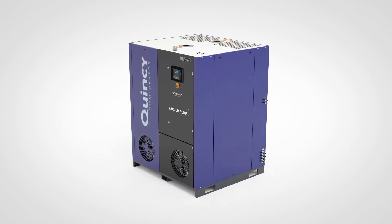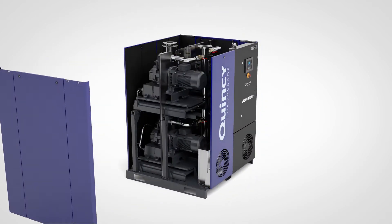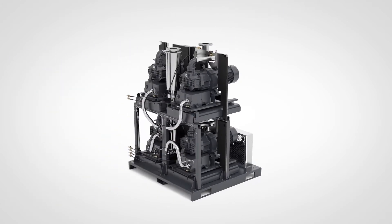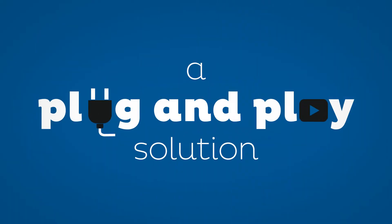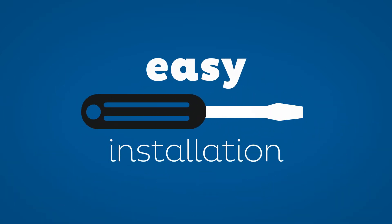We put multiple pumps in a single canopy. When one claw pump isn't enough, this compact package offers the solution. It's a true plug-and-play solution with unmatched ease of installation.